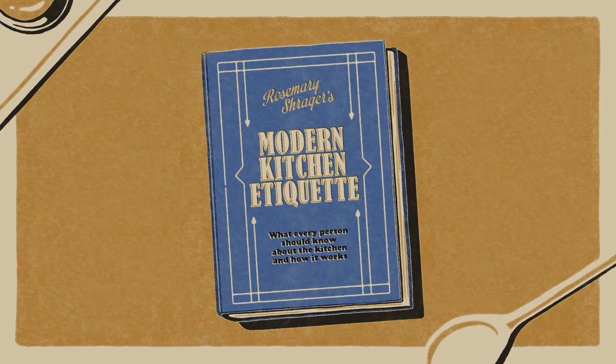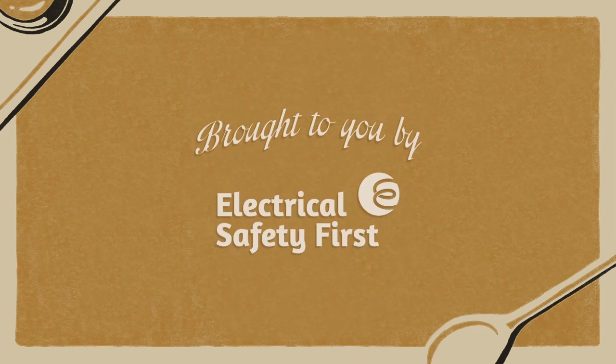Rosemary Schrager's Modern Kitchen Etiquette, brought to you by Electrical Safety First.